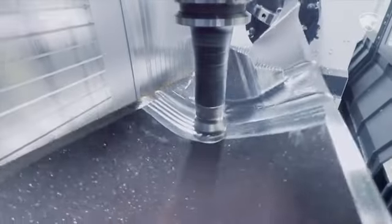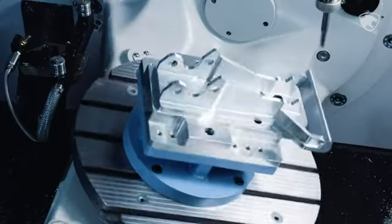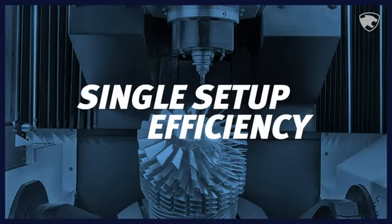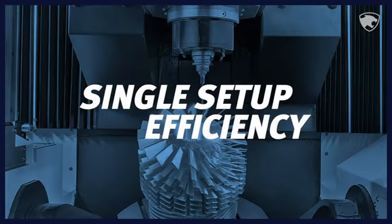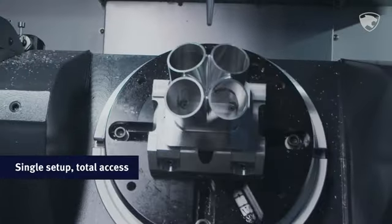If you don't yet have 5-Axis machines, you might be asking: why should I upgrade to 5-Axis? There are three main reasons. The first is single setup efficiency. With 5-Axis, you get total access to the part in a single setup.